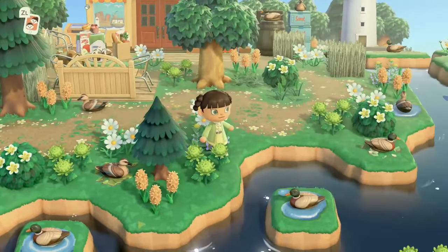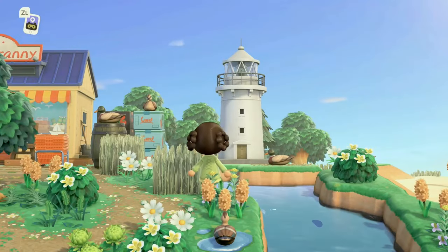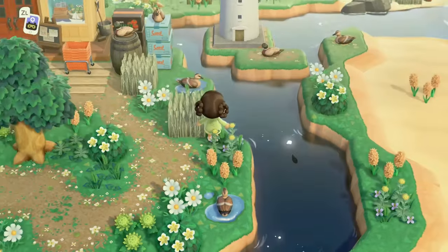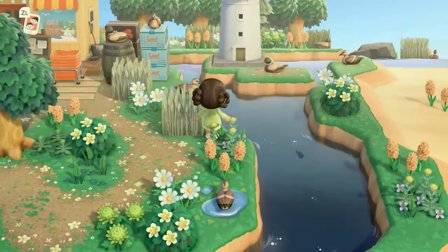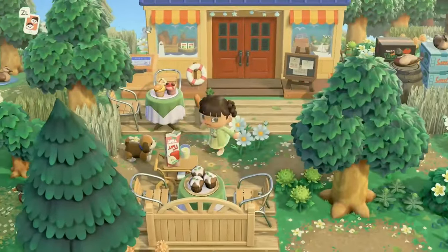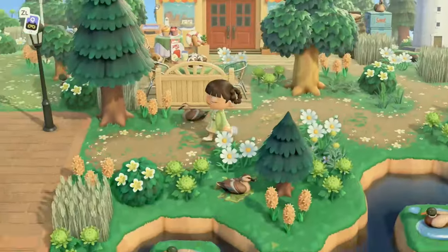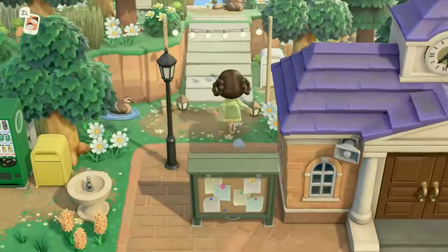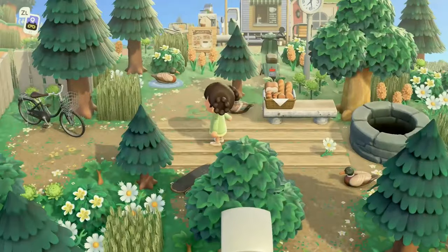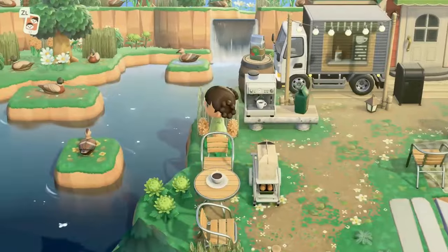Look how pretty this river mouth is! If you need inspiration for your river mouths and incorporating them into your natural islands, here you go. So good as always. And then Nook's Cranny has a little cafe outside — super cute, where you can stop and have a little snack. We're going to take the incline behind Resident Services, and this incline leads over here to a little coffee truck.